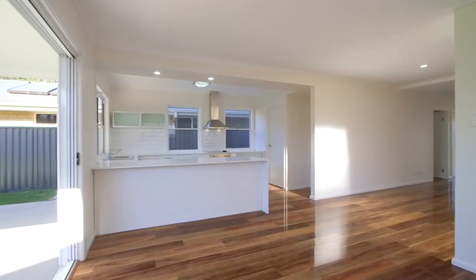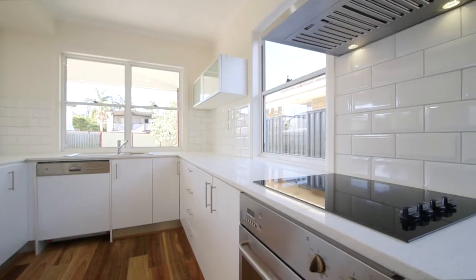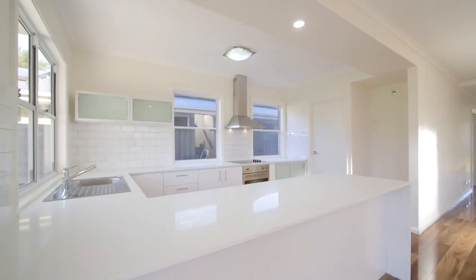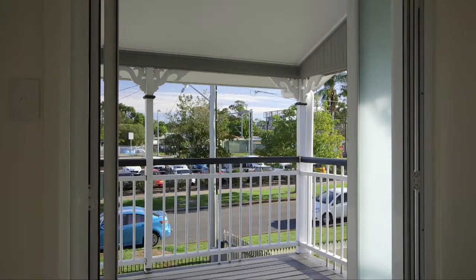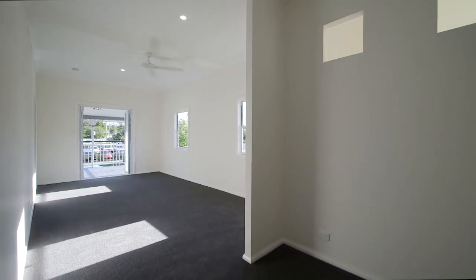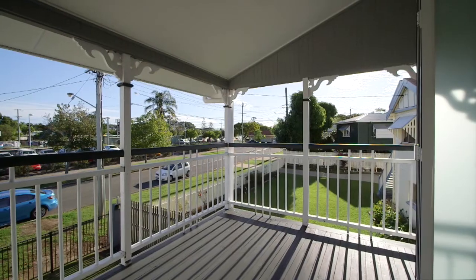Open plan living and dining area plus modern kitchen featuring breakfast bar, stainless steel appliances and walk-in pantry. Large outdoor entertainment area and spacious living and dining areas, brilliant balcony off the upstairs living area, two modern bathrooms upstairs, separate laundry and single lock-up garage and carport providing two secure car spaces.